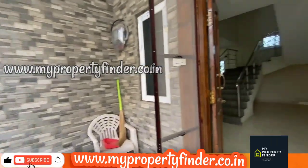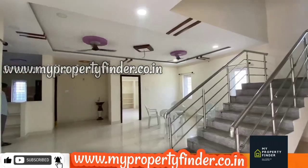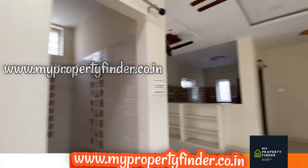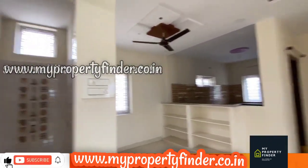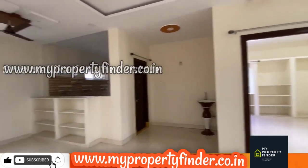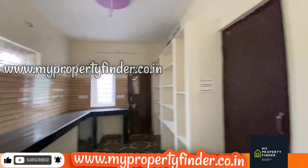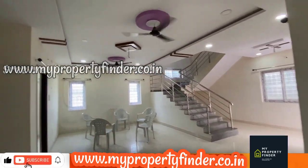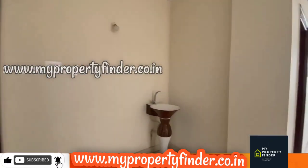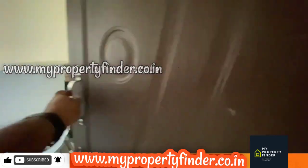For a very reasonable budget, we are looking at a premium villa. The ground floor has a guest bedroom, a kitchen, and a living area with very nice and beautiful rooms. There is also an open kitchen near the dining area.